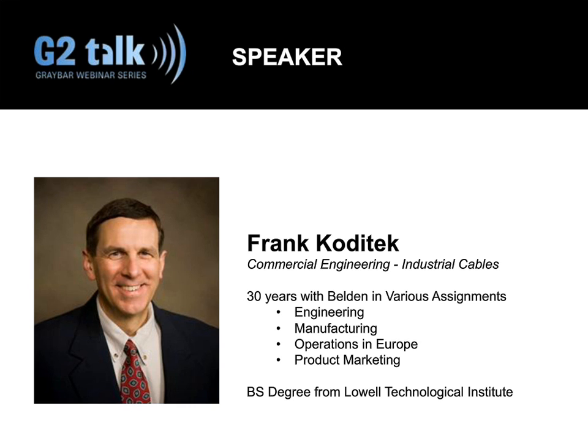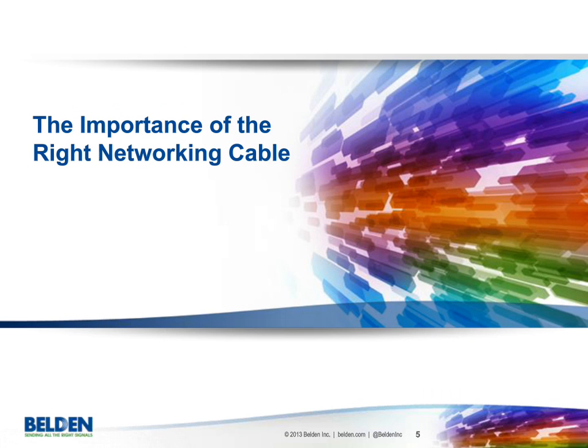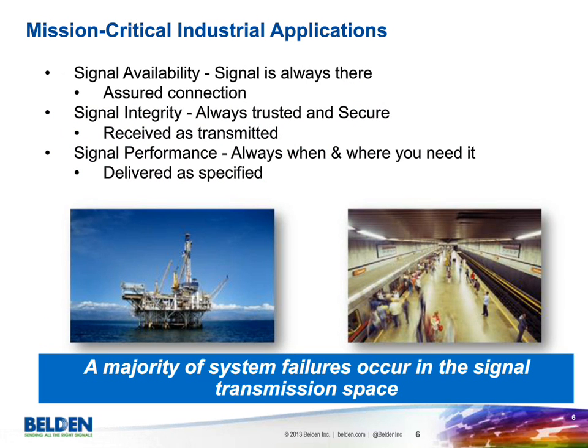Thank you very much, and I'm very happy to be here today. We will be talking about cabling for harsh environments, specifically on the networking side, as we are seeing so much going on at this point. This session focuses on industrial Ethernet cable infrastructure; however, much of the information and principles we'll discuss today are applicable for installation of other cables in the broader industrial market and systems.